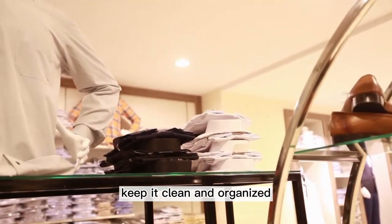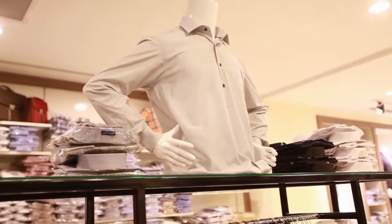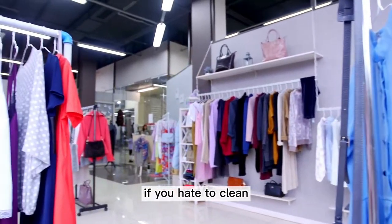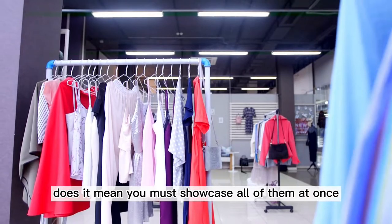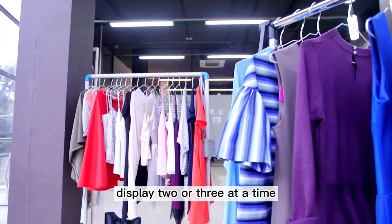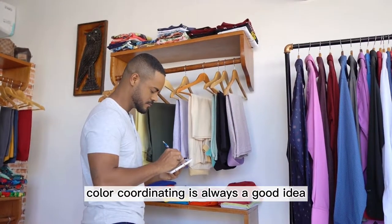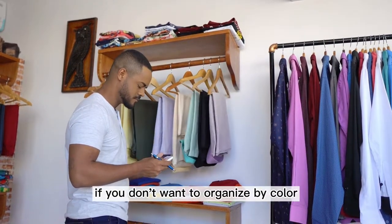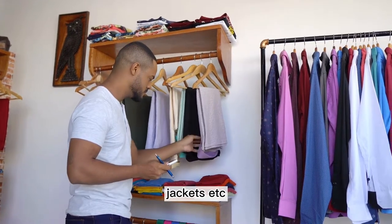Keep it clean and organized. Many customers prefer a neat, clean boutique when shopping for new products. Avoid overwhelming customers by displaying too many items for the space. If you hate to clean, invest in a cleaning service. Just because you have it in stock doesn't mean you must showcase all of them at once — if you bought 15 kimonos, display two or three at a time rather than forcing all onto one display rack. Color coordinating is always a good idea, as customers are immediately drawn to their favorite colors. If you don't want to organize by color, try grouping items by category like jeans, pants, tops, jackets, etc.